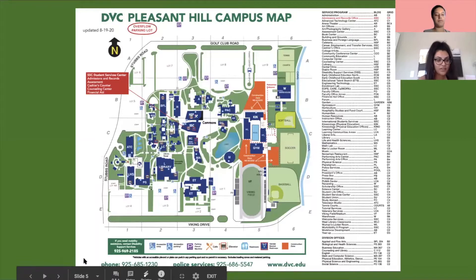Moving on, this is a campus map of the DVC Pleasant Hill campus, and you can find this on our website and around campus as well.